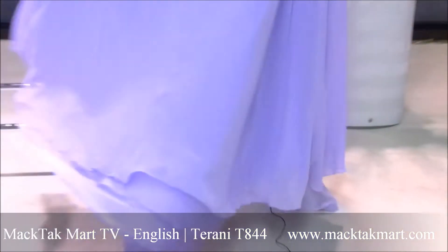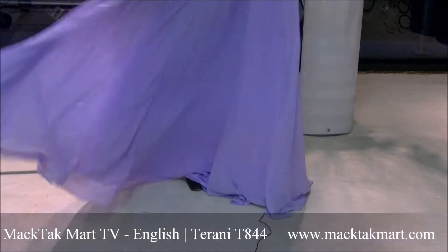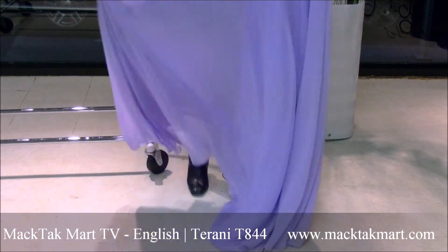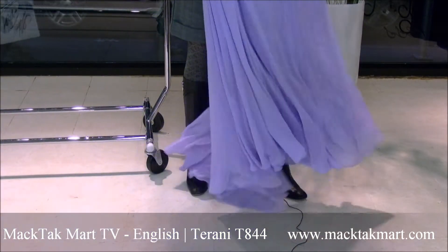You have the skirt, which is a really flowy chiffon skirt, and it has this really great romantic flow to it. And of course you have the train effect when you walk in the dress, which gives a really dramatic effect.